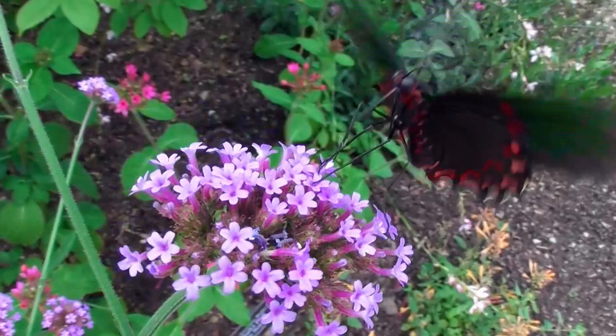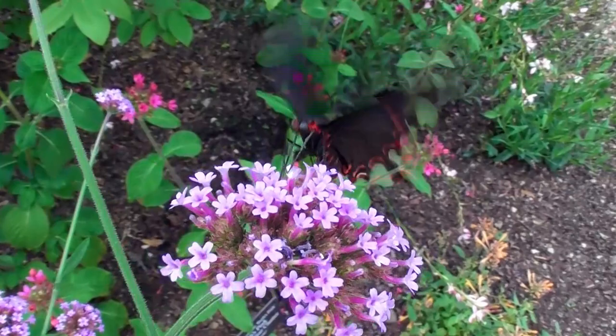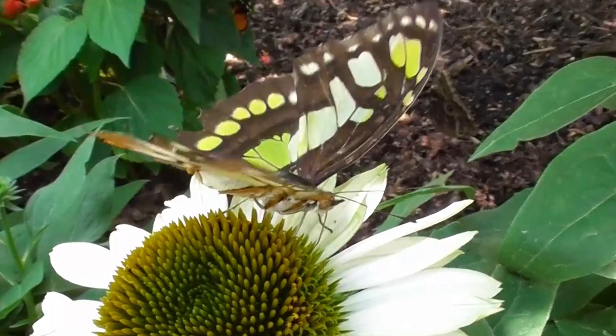So a butterfly's mouth is basically a curled-up straw. When the butterfly eats, they'll uncurl the straw and stick it inside a flower to get the nectar. So the best flowers for butterflies are the ones that they can reach into with their proboscis — but which ones are those?